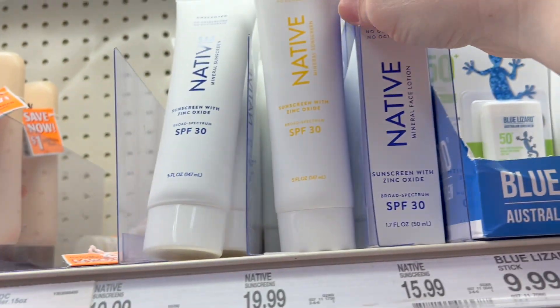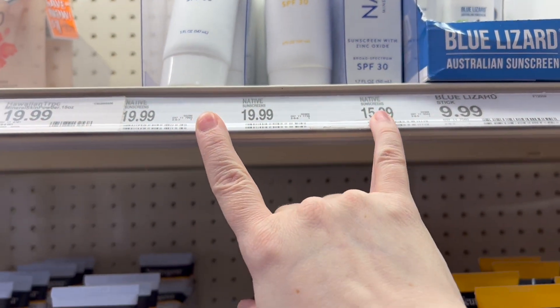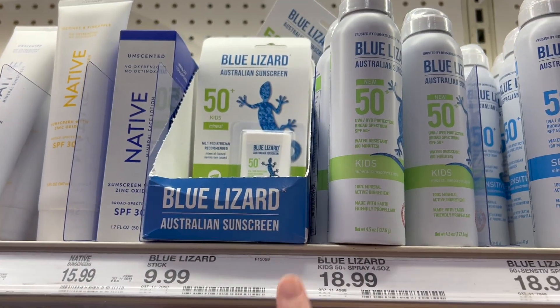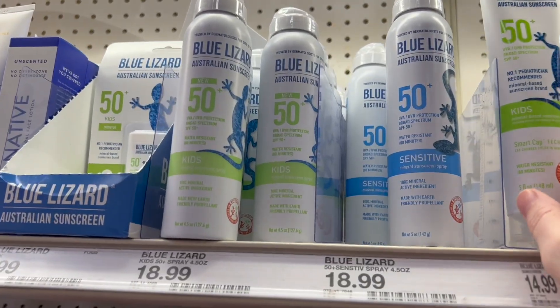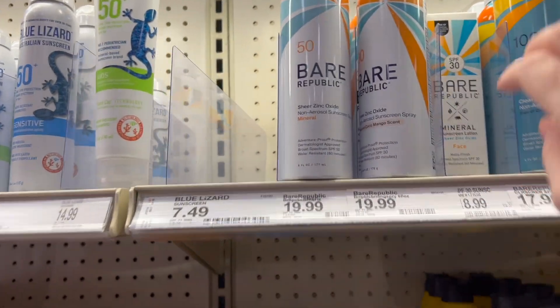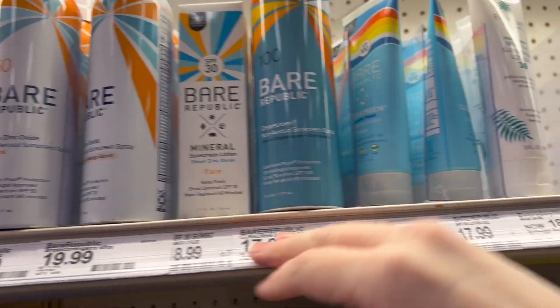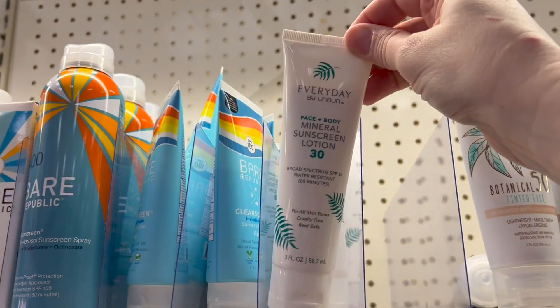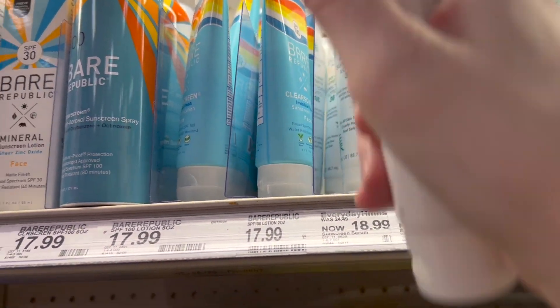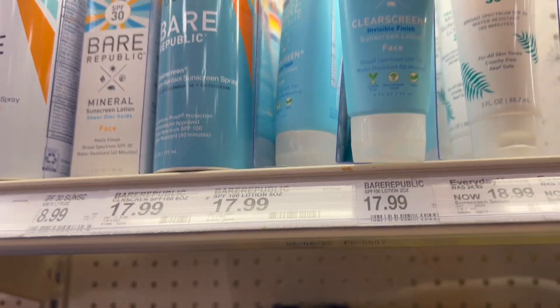This is an all-mineral SPF 30. The face sunscreen and the body sunscreen are the same and they are around $16. It looks like Blue Lizard has new packaging. I picked up this Bare Republic mineral SPF 30 sunscreen, and I got the Everyday by Unsun. A review of both of these sunscreens is coming soon. They are both under $20 and all mineral.